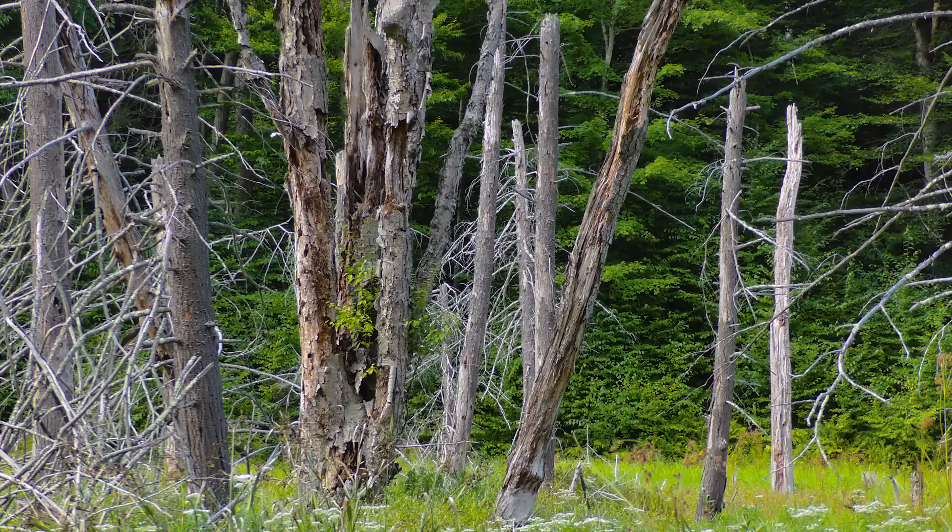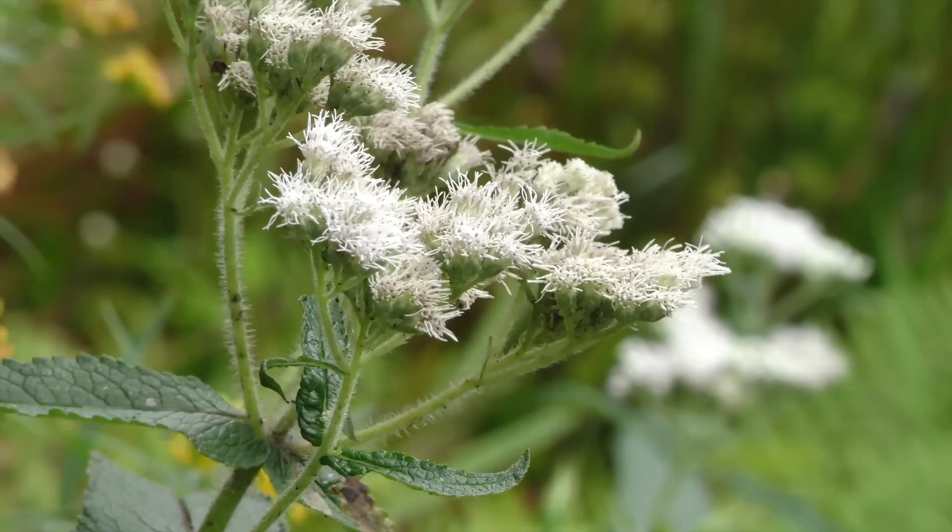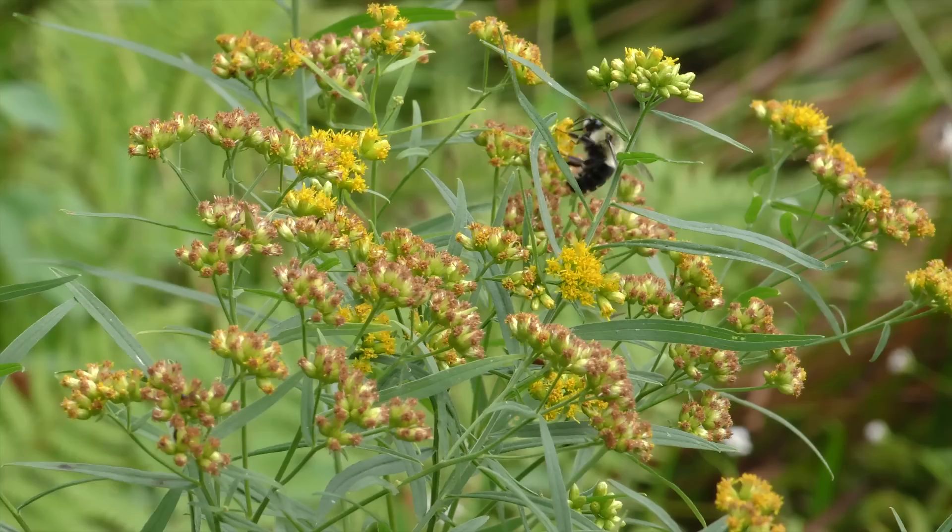Summer has reached its peak. The meadow that was once a beaver pond is now a sea of boneset, goldenrod, jewelweed, and other wildflowers.